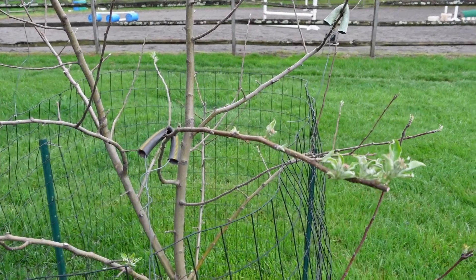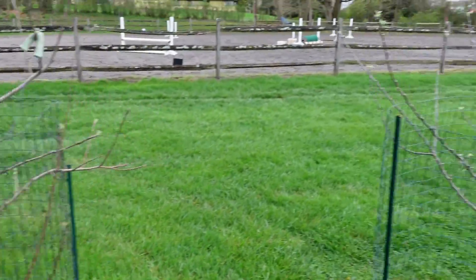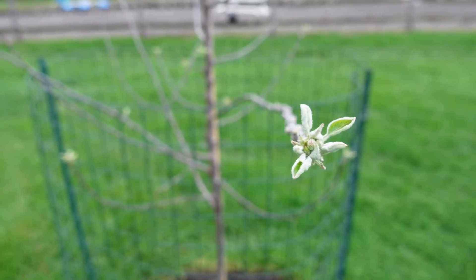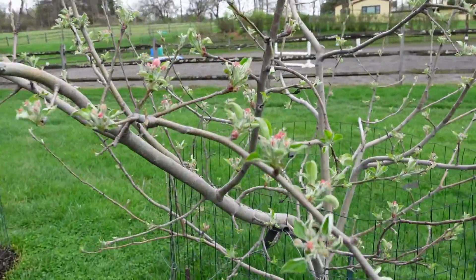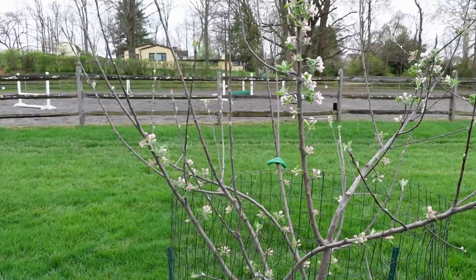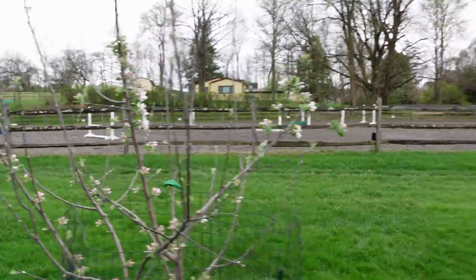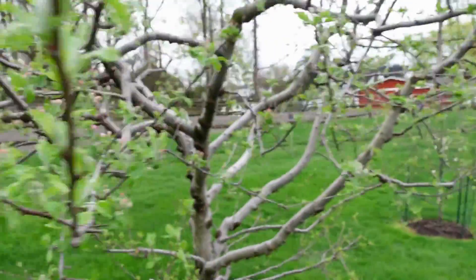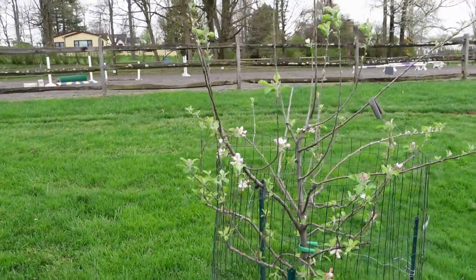I'm going to show you how far along each one is. The Fuji is going to be one of the later to bloom. The Arkansas Black is probably going to be last to bloom, regardless of what the internet says. Honeycrisp is middle of the pack. Macintosh was the first one to bloom — furthest along out of my 12 varieties. Gala is middle of the pack. Pink Lady is one of my first to bloom.